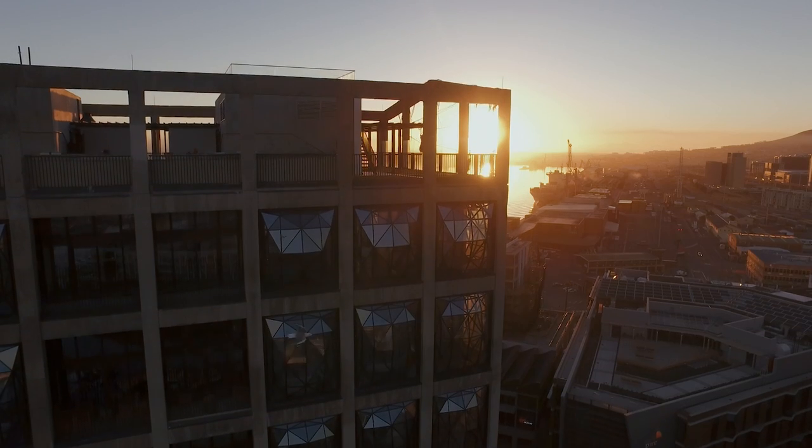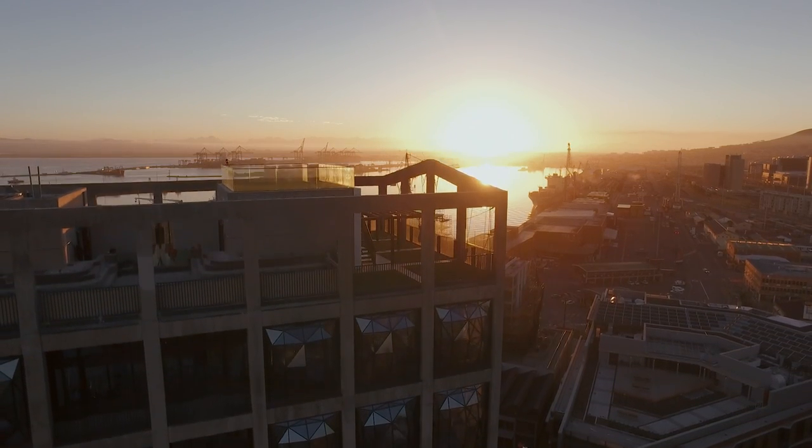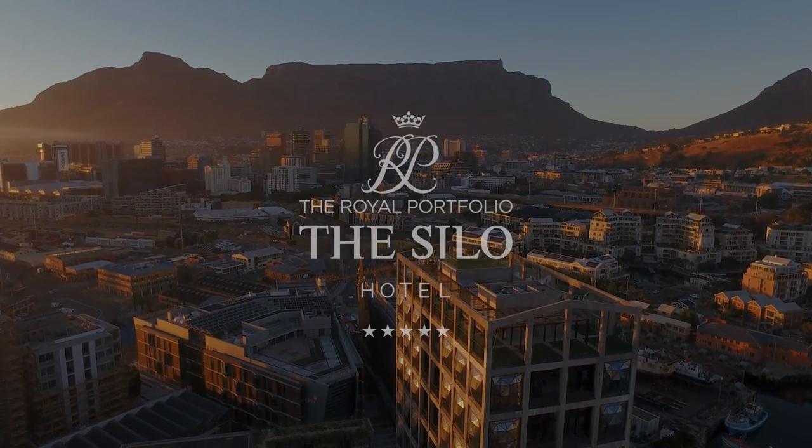As much as we would like tourists to come and stay with us, we really want Capetonians and South Africans to come and visit us, and to be able to see Cape Town from this angle. I think the excitement is going to be tremendous.